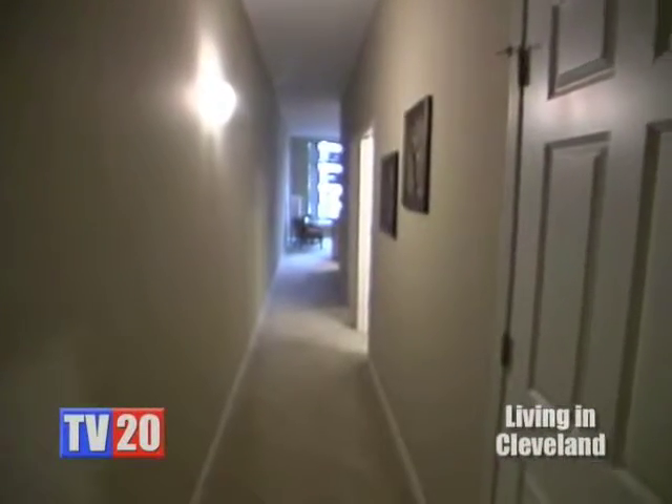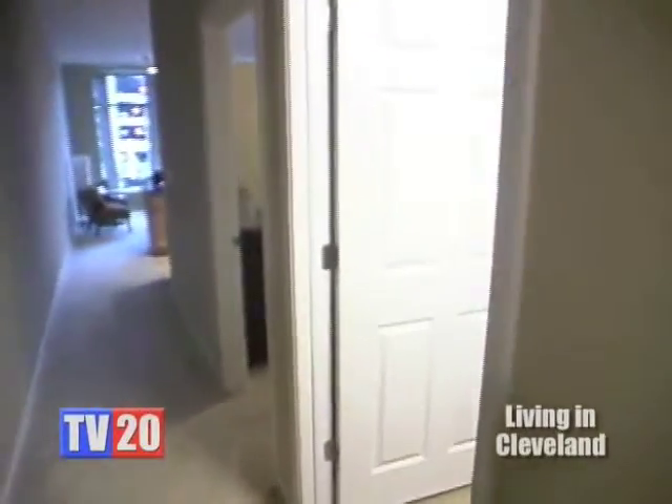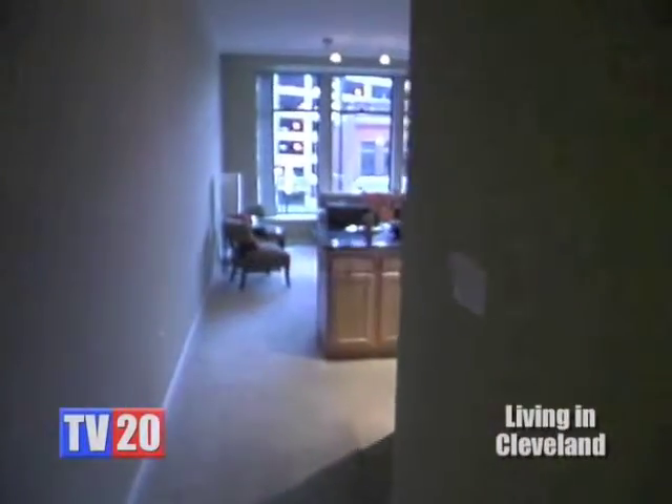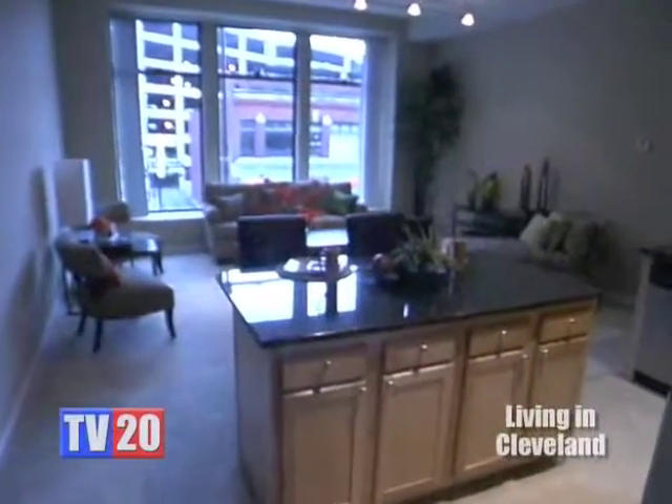These are the first rental units that we've taken a look at. What would someone expect to pay for rental of something like this? Units in this building start at about 750 square feet and range up to 1,500 to 1,600 square feet. Entry level units you can get in for as low as $725 a month.